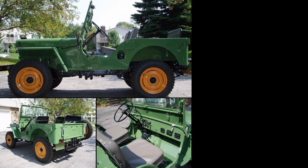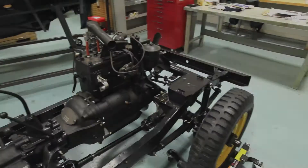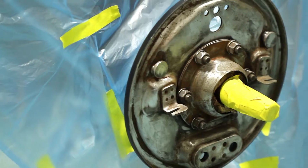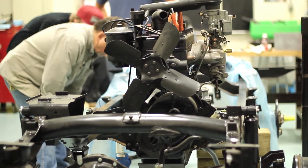The Jeep Project really enhances the students' learning. As they were learning certain aspects of the automotive theory class and in the shop class, they were able to transfer that knowledge over, as well as transfer the skills that they learned to help put this vehicle together.